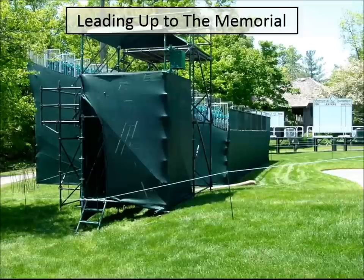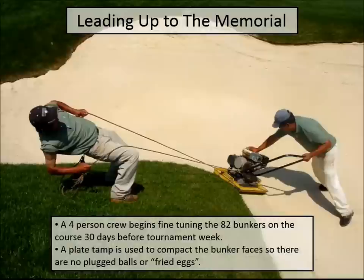For the Memorial one contractor does both the bleachers and the tents, then we have ShotLink coming in. Because we do it every year, it really runs like clockwork. The typical bleachers behind 18 and bunker preparation are a big part of tournament prep. Mr. Nicholas is very particular about bunkers — trying to prevent fried eggs on faces. We have a four-person crew working on 82 bunkers including the two chip greens for about 30 days, praying we don't get a bad rain and have to start all over.